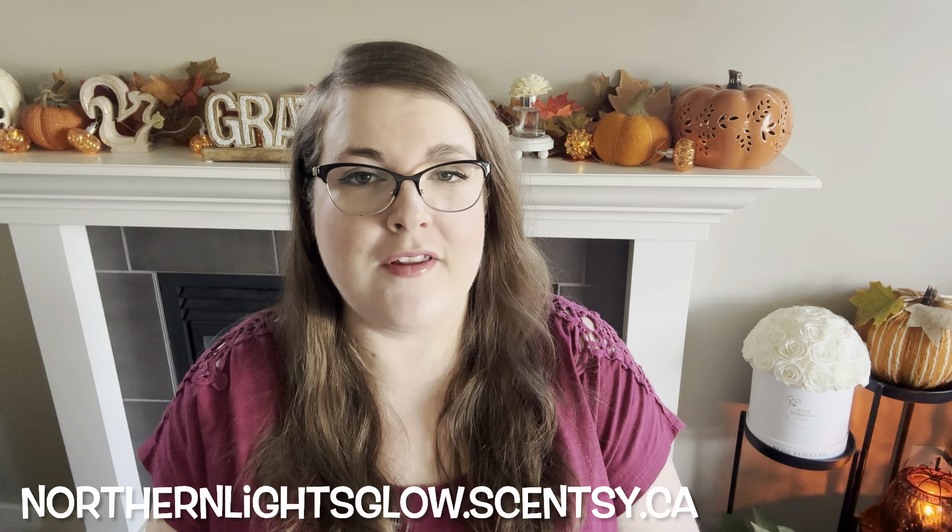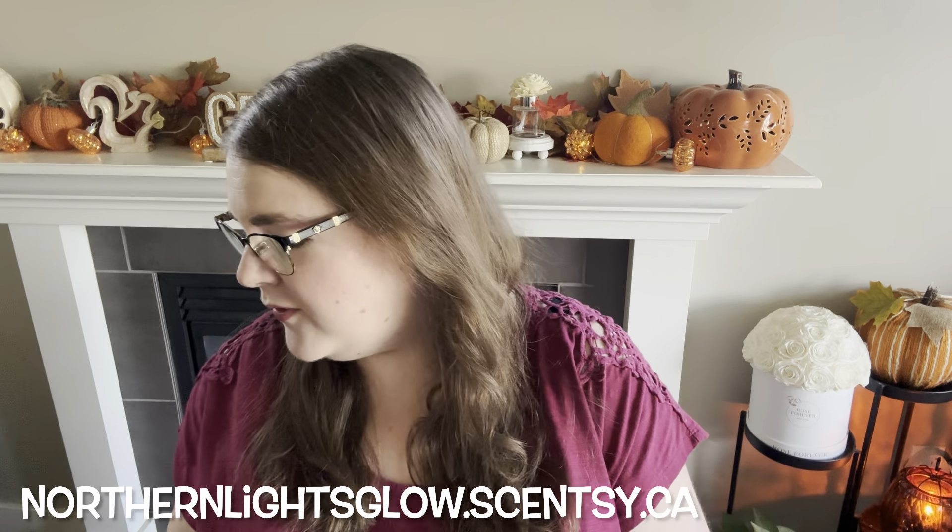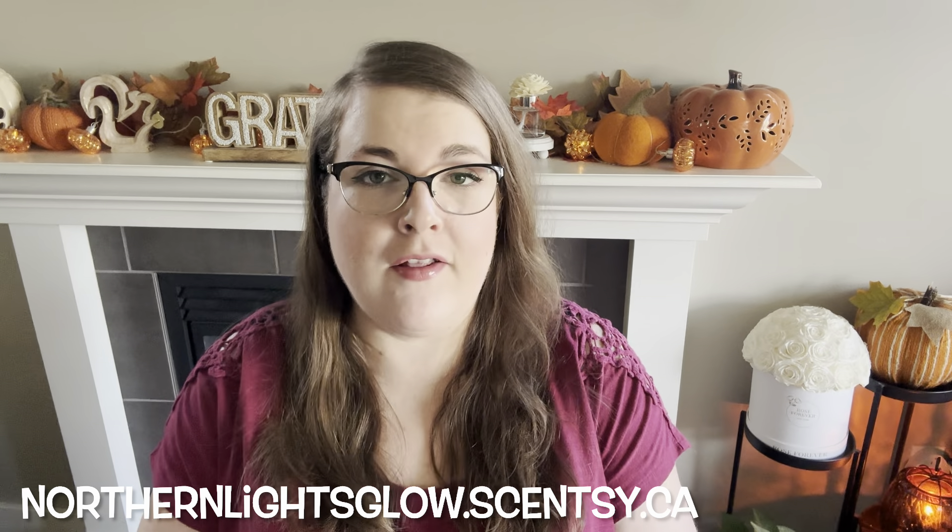Hey guys, it's Robin, your independent Scentsy consultant. Welcome back and welcome if you're new. Today I have got warm reviews of the 10 new catalog scents for fall and winter. Scentsy every catalog season releases 10 new scents for the catalog. This year I got full bars early — consultants can get them a little bit early. For everybody else these will be available on September 1st.